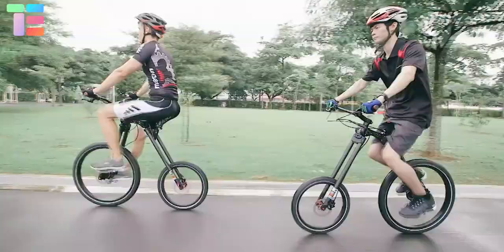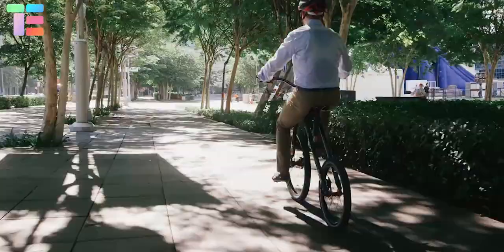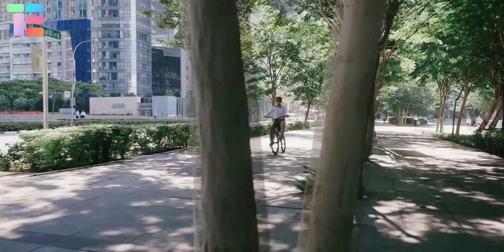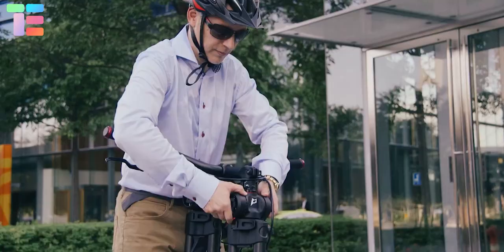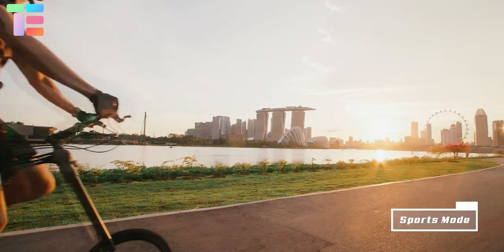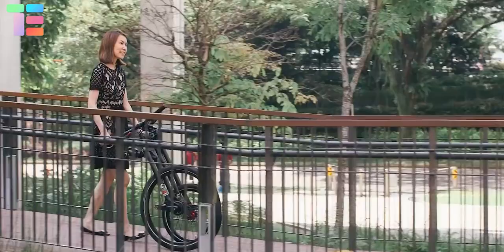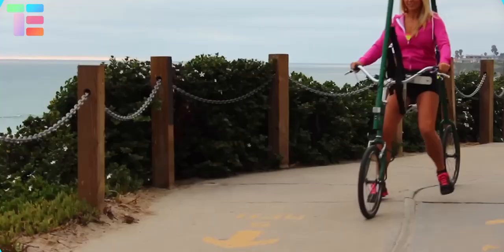They also included a parallelogram-type suspension on the seat post for the rider's comfort. When you look at the pedals on the front wheel in this setup, you might think of fixed-gear bikes, but the wheel hub comes with a planetary gear system and two brake rotors. Users can freely configure the bicycle into various modes, resulting in a unique riding experience and a lot of fun.